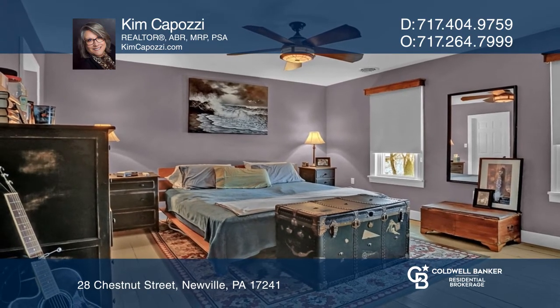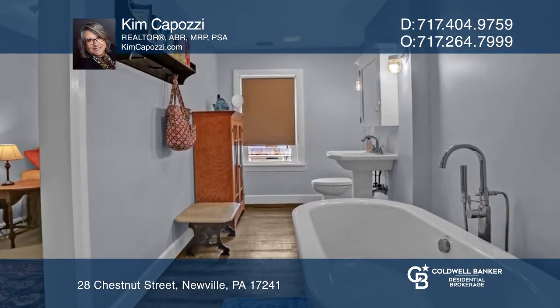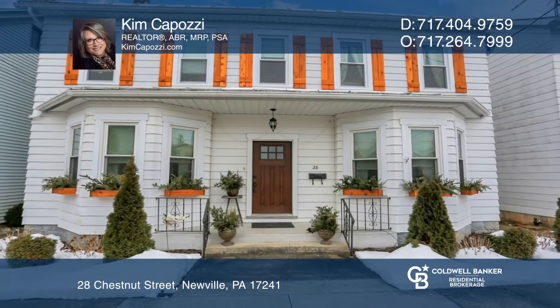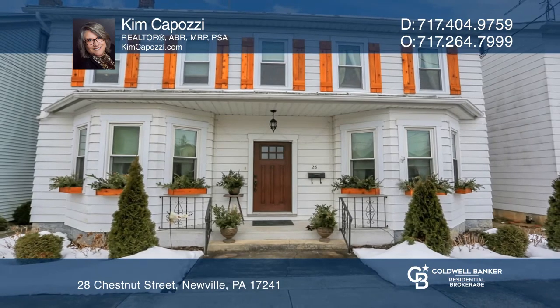Upstairs you'll find three large bedrooms, an updated full bath, and a master suite with a modern clawfoot tub. Make this one of a kind home yours today by calling Kim Capozzi.